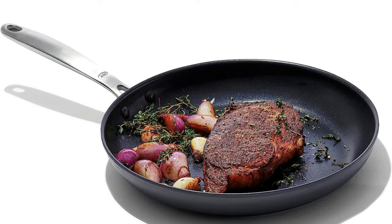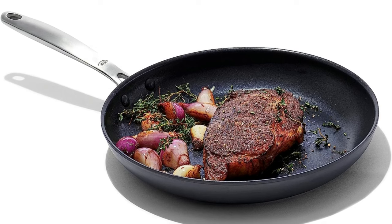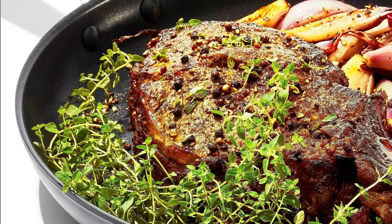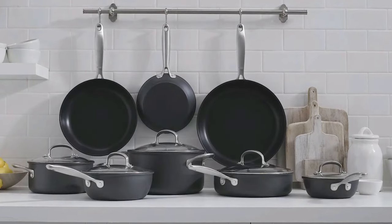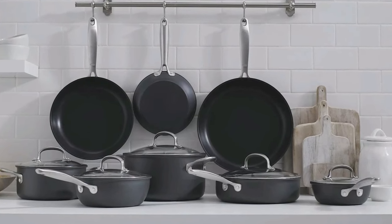The hard-anodized exterior is designed to withstand the rigors of both ordinary cooking and extreme culinary adventures. When the pans are adequately preheated, the unique heat indicator turns solid red for optimal cooking results. Even heat distribution eliminates hot areas for precise temperature regulation. Save time and effort with dishwasher-safe cookware that is simple to clean.